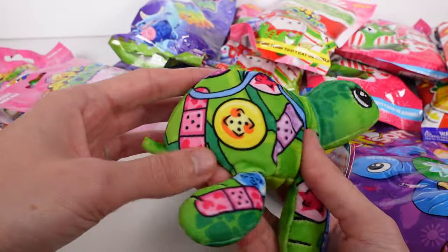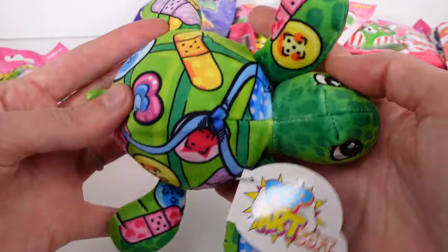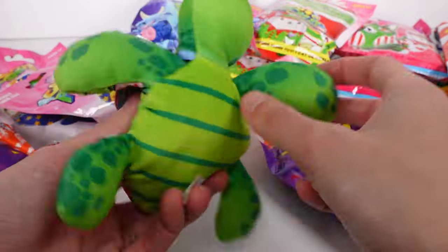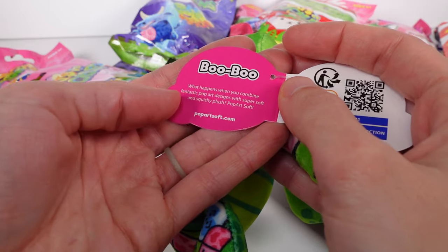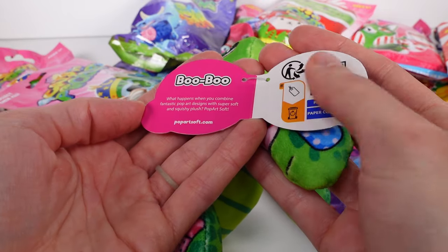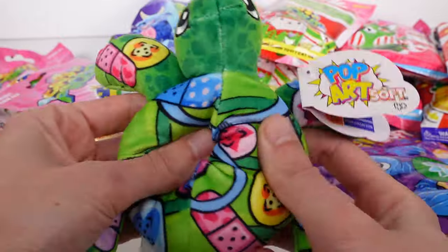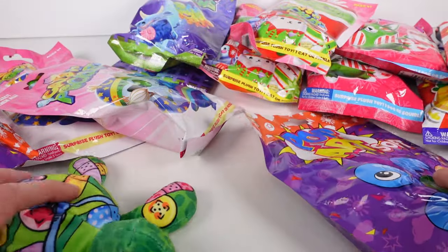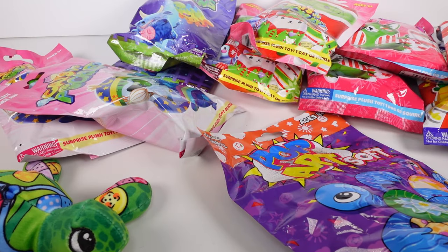The shell is mostly plush, the whole head is plush, and all of the detail is printed on the fabric — no weird stickers or anything. Look how colorful this is, it's so pretty! I love all the little band-aids. They have a little tag that just has their name and says what you get when you buy Pop Art designs — a super soft squishy plush. We got Boo Boo! Let's set that aside and open the next turtle.